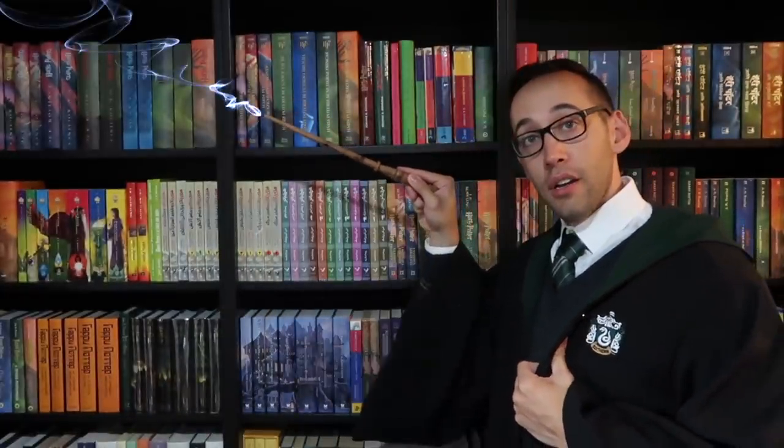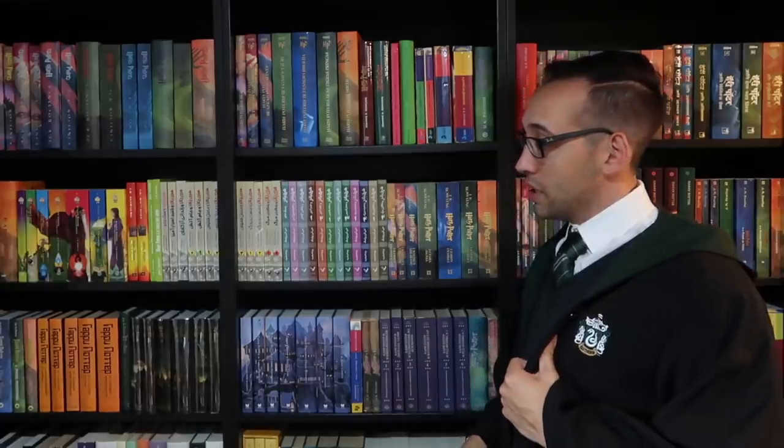Thank you so much for watching. If you're new here, welcome — you can subscribe right up here. You can also look at some previously posted content down here. If you have any questions about Harry Potter books or collecting, please feel free to contact me. I'm always happy to help. But for now, I must go — see you next time.